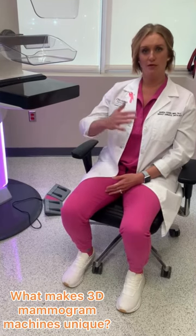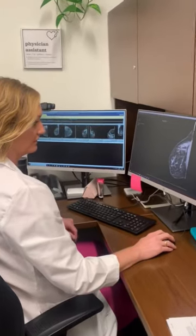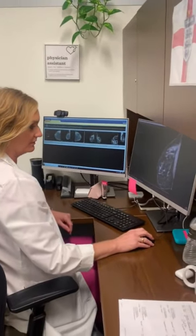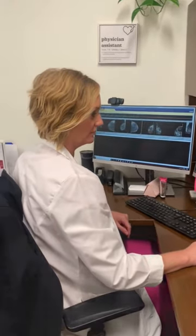Our 3D mammogram machines actually move over the breast when you're in compression and they take sliced images of the breast as they go. You can stack up these sliced images and scroll through the breast on the computer afterwards, which turns the mammogram into a CT scan of the breast.